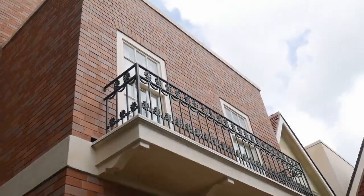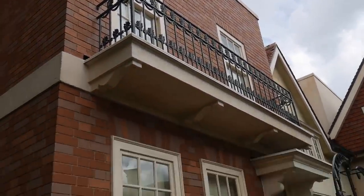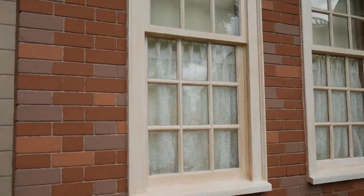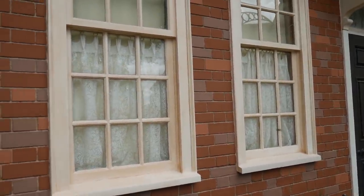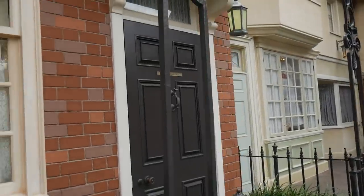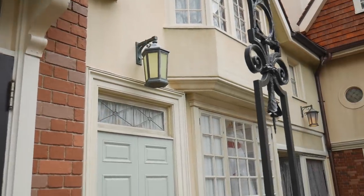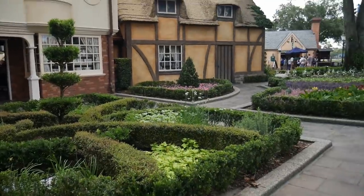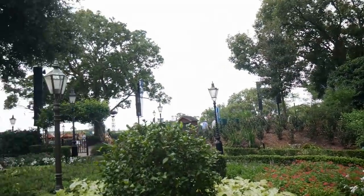I mean, maybe do we have balconies like that in the UK? And here are the very UK-style windows — the sash windows that you guys mention when I say my windows open out and you say some of them do open up. So they've gone with these. This is cast members only, but again, this is what they think the UK looks like. We've got some lanterns and some nice gardens. Take a look at these lamp posts.